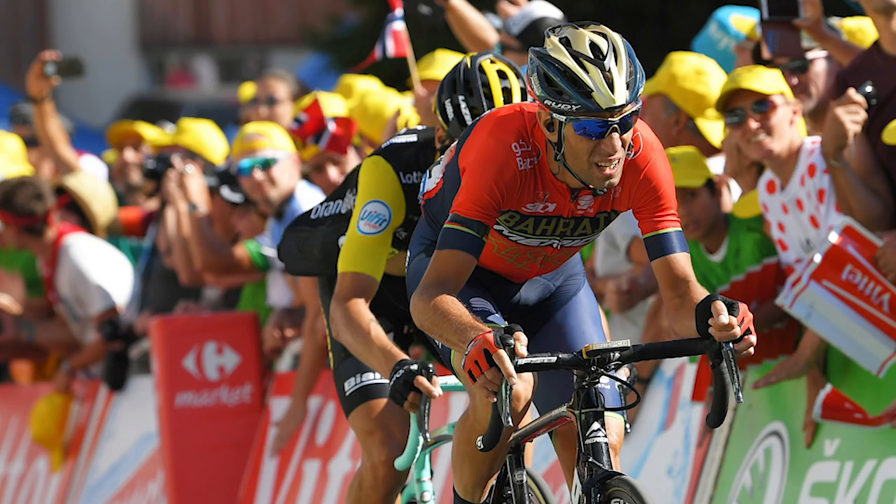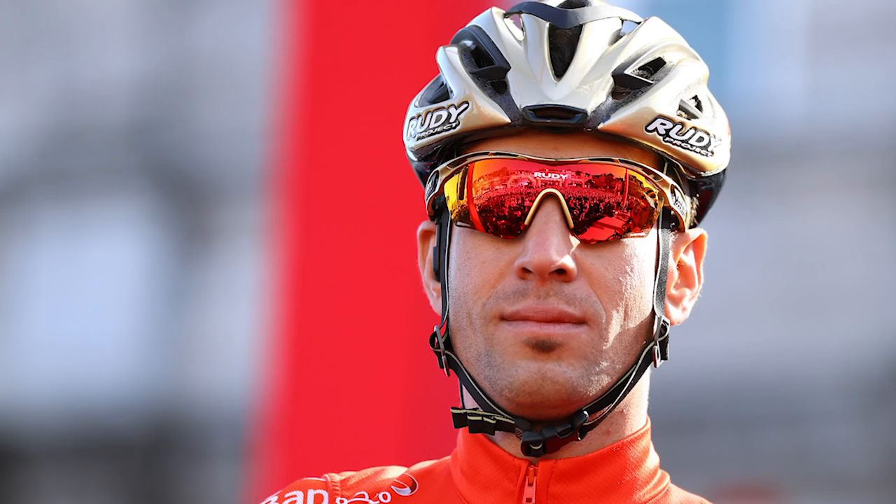Predictions: George Bennett — likeable Kiwi to get a maiden Grand Tour victory. Vincenzo Nibali — the Shark of Messina coming back with a fighting spirit after his crash out at the Tour. Richie Porte — one presenter wrote off his Grand Tour chances before the Tour de France but has changed his mind and thinks it's about time Richie had some luck. He's a really nice guy and a very strong rider, and he didn't injure himself as badly as first thought.